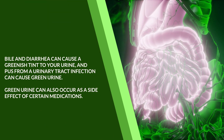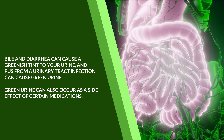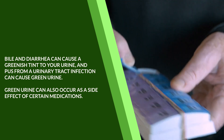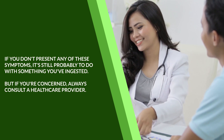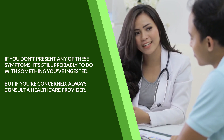Bile and diarrhea can cause a greenish tint to your urine, and pus from a urinary tract infection can cause green urine. Green urine can also occur as a side effect of certain medications. If you don't present any of these symptoms, it's still probably due to something you've ingested. If you're concerned, always consult a healthcare provider.